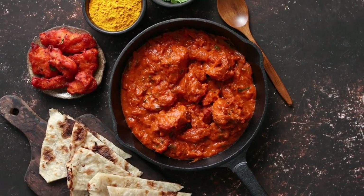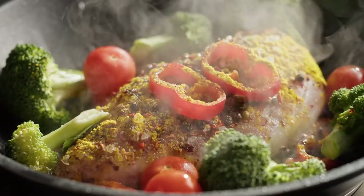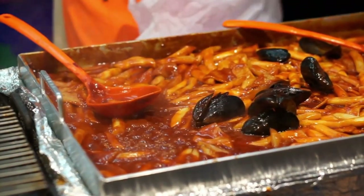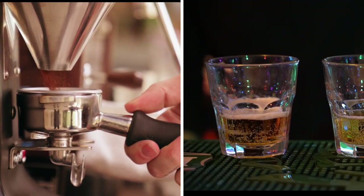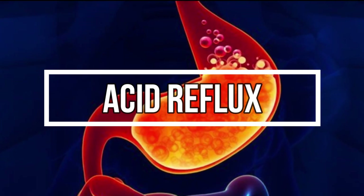Spicy foods are a common culprit. The capsaicin in these foods can irritate the stomach lining, leading to increased acid production. So it might be a good idea to hold off on that extra chili next time you're spicing up your meal. Then we have fatty foods. These slow down digestion, meaning the stomach stays full for longer. This can put pressure on the lower esophageal sphincter, causing it to open when it shouldn't and allow stomach acid to creep up into the esophagus. Coffee and alcohol are a double whammy — they can both weaken the lower esophageal sphincter and boost stomach acid production.